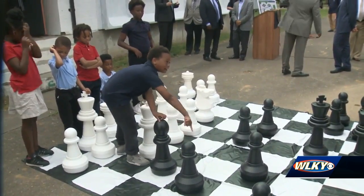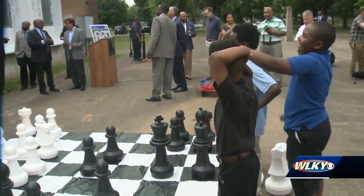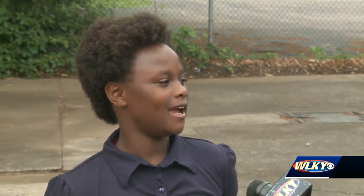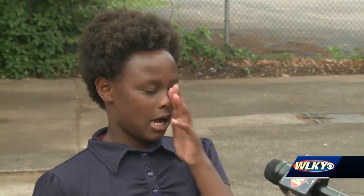Wheatley Elementary School's chess team stopped by the press conference to take part in the announcement. Tamiya Brown is looking forward to having the concrete chess tables because practice makes perfect. I just practice and I play with your friends, whoever knew how to play, and I'm getting better at it with my brother and my friends.